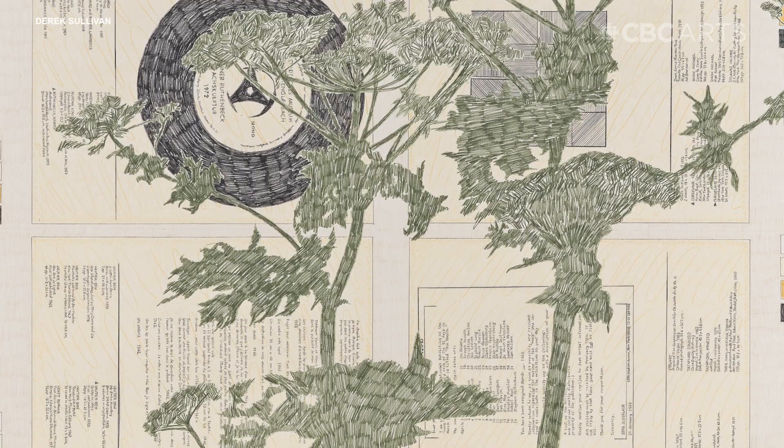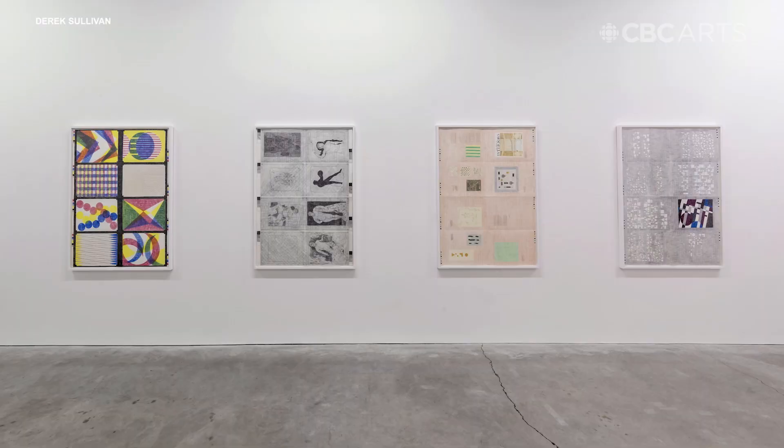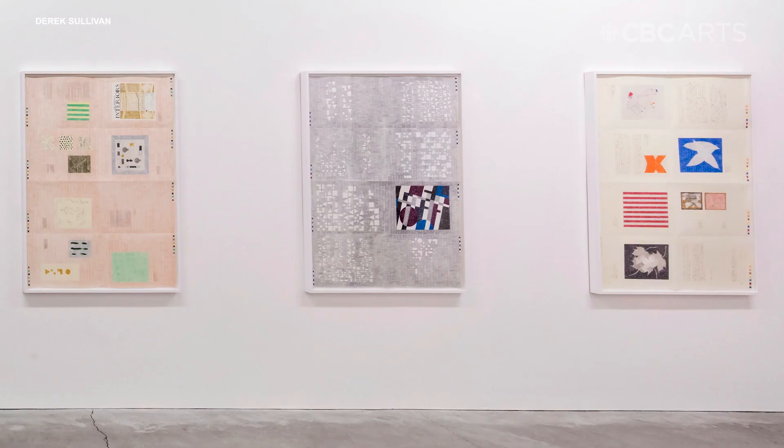When you print a book, when it comes off of the press, you'll often print 16 pages on a single sheet — eight on one side, eight on the other. And so for the last three years, my drawings have taken the form of these printers' forms, where it allowed me to imply that this was a fragment of a book that we couldn't quite access.